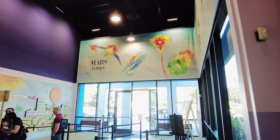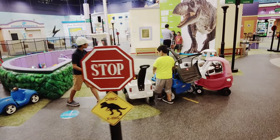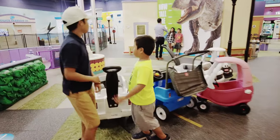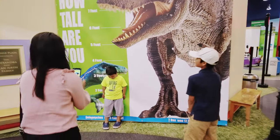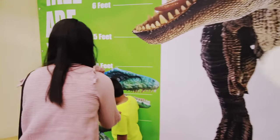Before checking out the main exhibit, we decided to wander around aimlessly. We got our wristbands and we're ready — or at least the kids are ready — to have some fun at Pretend City.